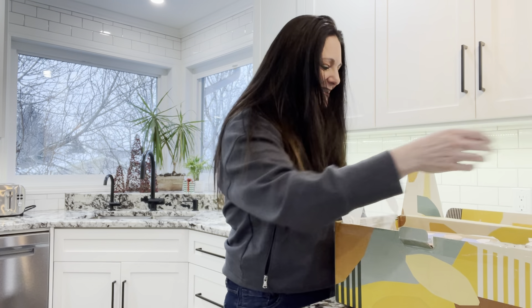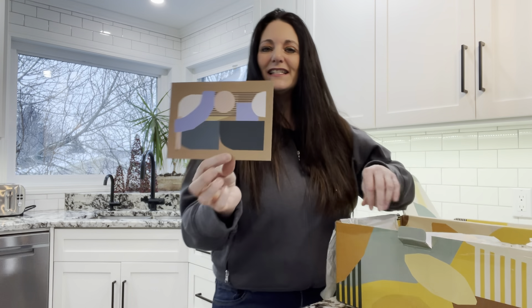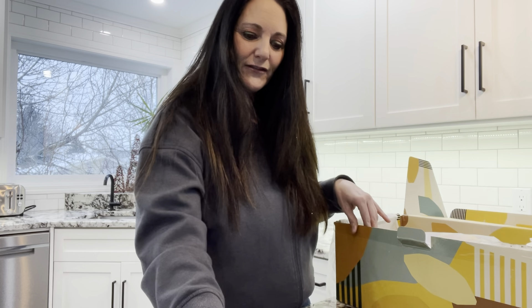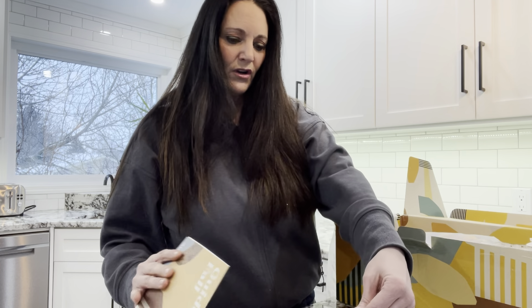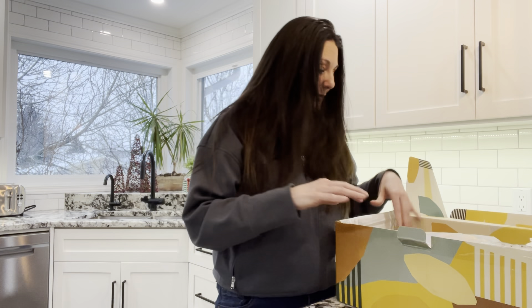Anyway, let's look inside and see. They always give you a nice postcard, which I like — it's a lovely piece of artwork you could frame. This time they also included an All Good Things catalog and a fall guide to All True, which is kind of funny since it's practically winter now.